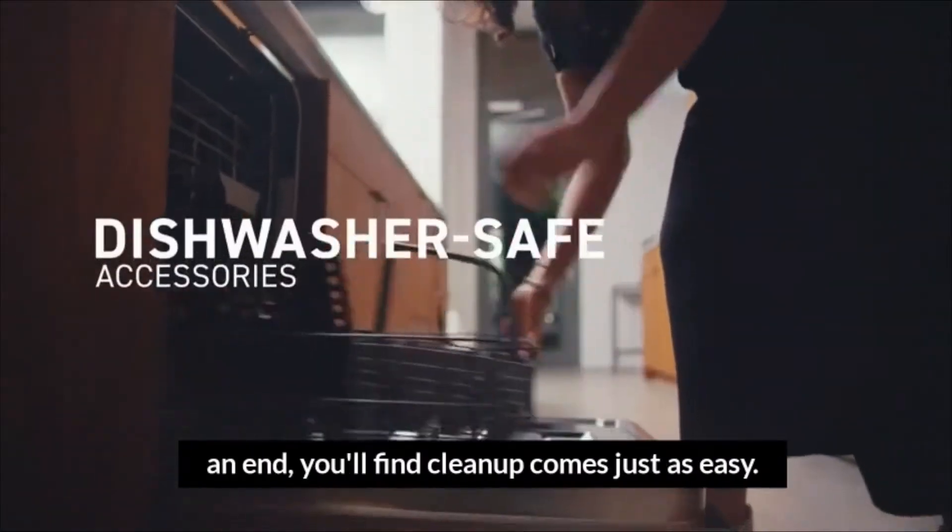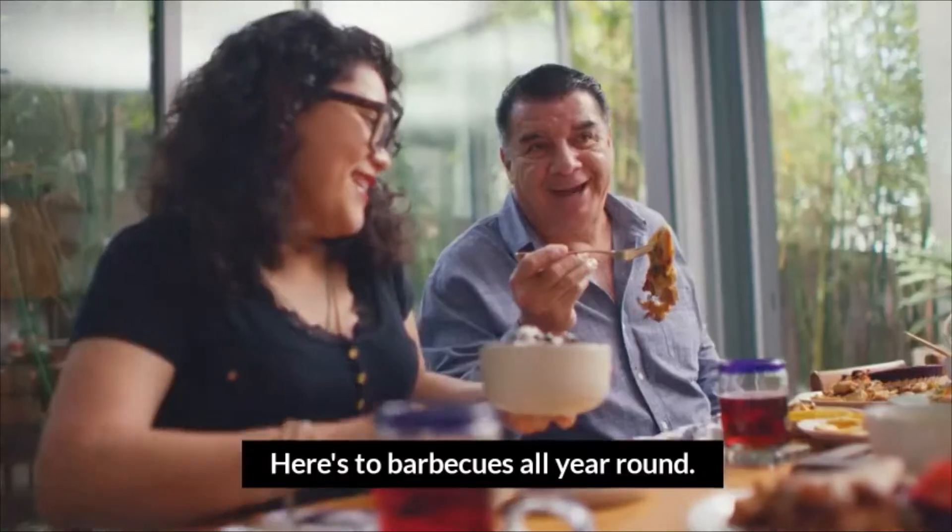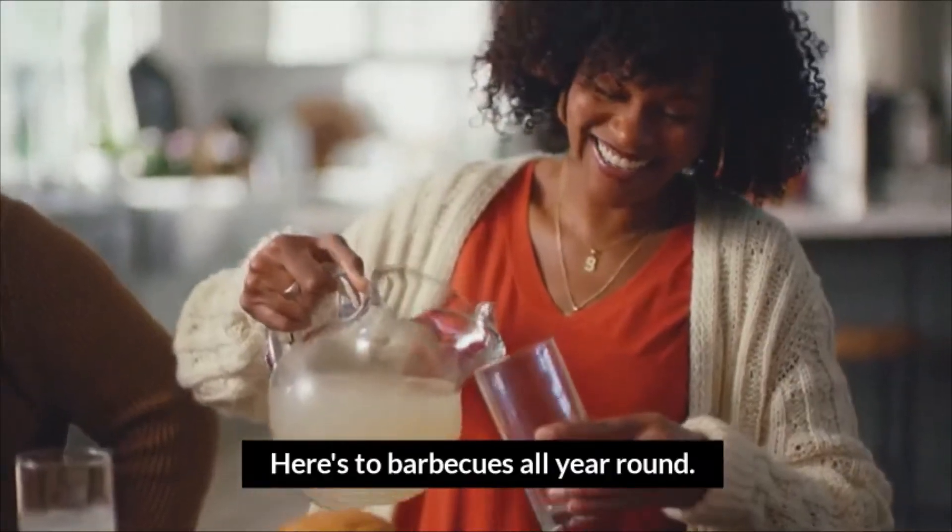When your feast comes to an end, you'll find cleanup comes just as easy. Here's to barbecues all year round.